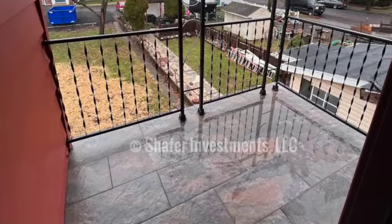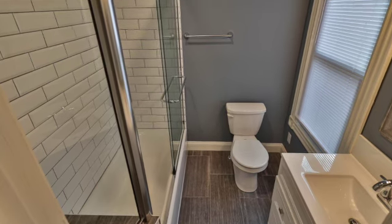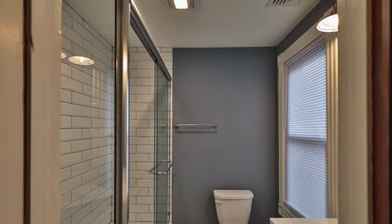The bathroom, kind of like the kitchen downstairs, was very nasty. We totally gutted it and started over. We put in a tub with a custom tile surround using subway tile, ceramic tile on the floor, and a nice vanity for storage space.